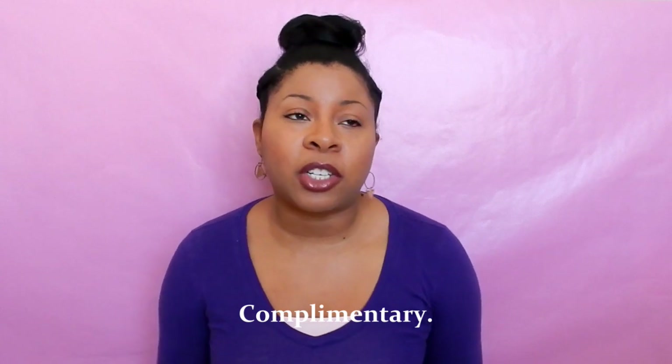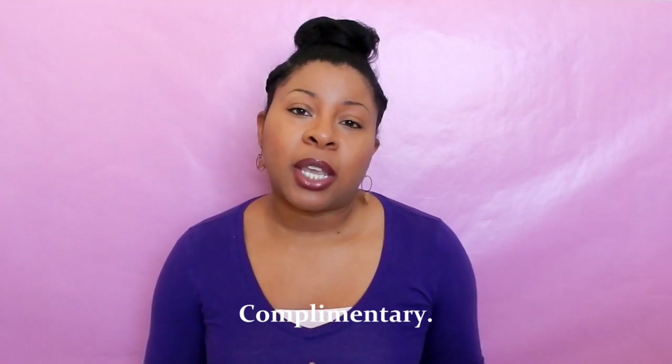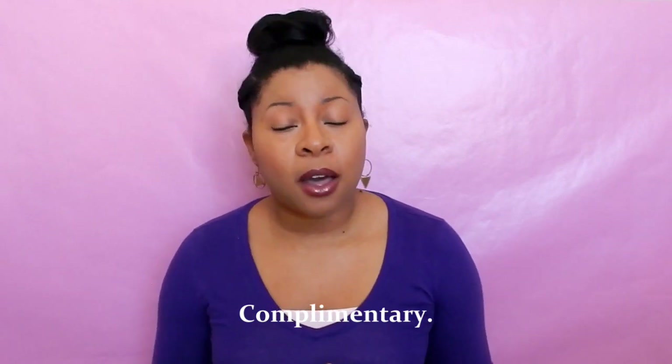Hi ladies, this is Toy. Welcome back to my channel. If you're not a subscriber, make sure you go ahead and hit that subscribe button for weekly videos. Thank you to all of my subscribers, I really appreciate you. In this video I will be sharing my wash day routine and the current products I'm using, including one I received from Influencer, which is the EverCream.